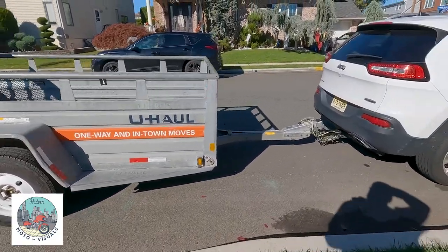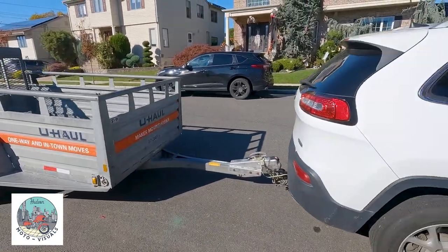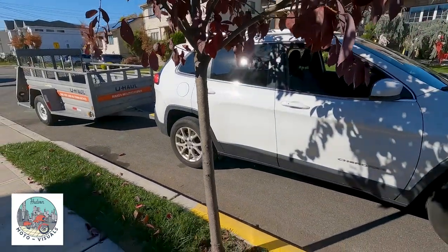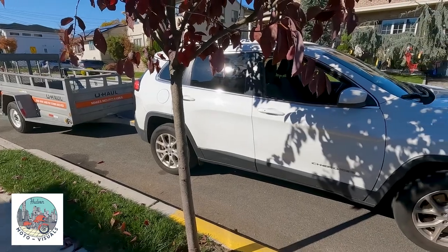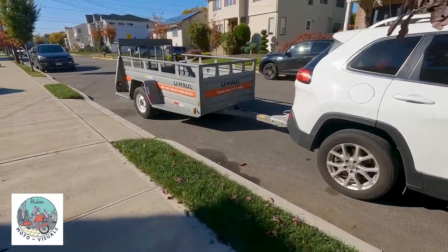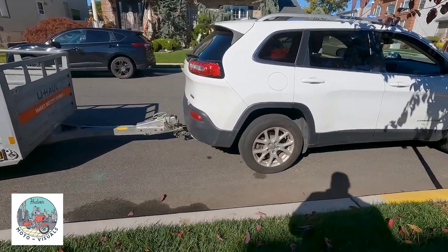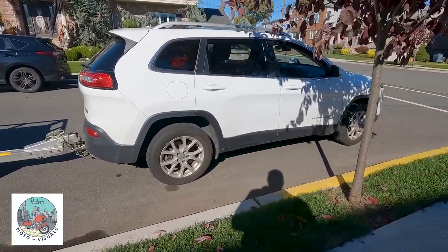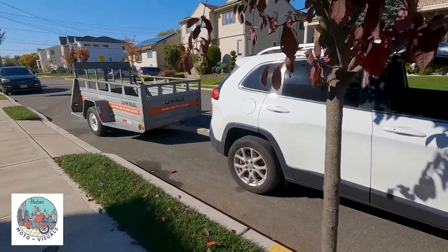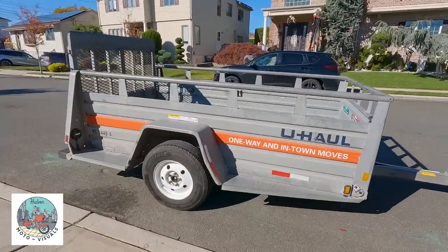For gas mileage reference: with the motorcycle trailer from U-Haul, I did about 90 miles and the trip meter said 22 miles per gallon. But when I actually filled up at the pump and divided miles by gallons used, it came out to 20 miles per gallon. So we're going to see how this larger 5x9 trailer does and track the average MPG on this trip.